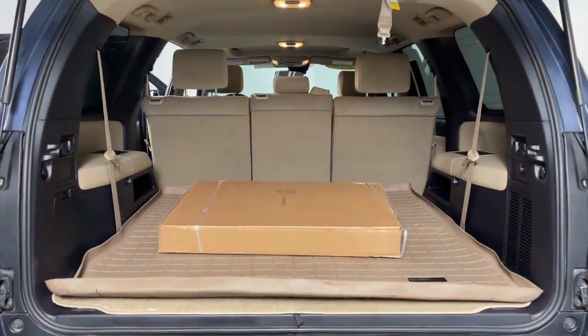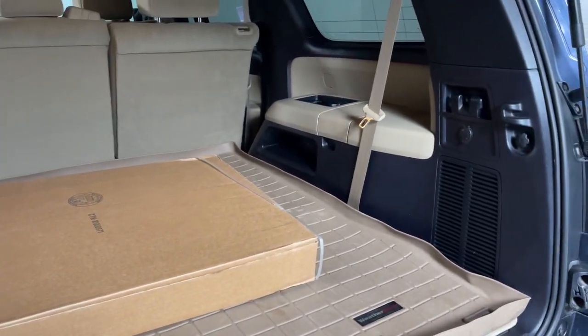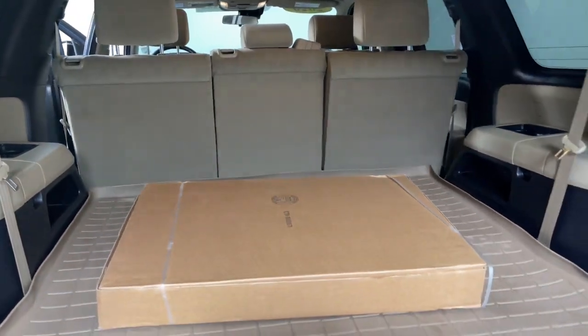With seating for up to eight adults, cavernous cargo space, premium infotainment tech, and towing ability, you'll be poised to take on any project or road trip with confidence.